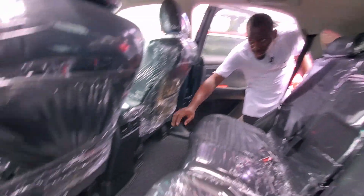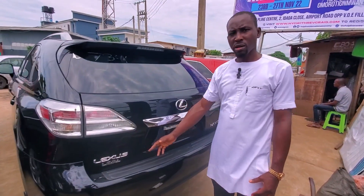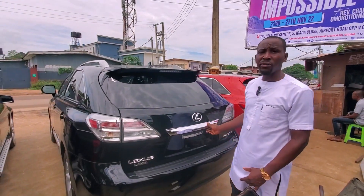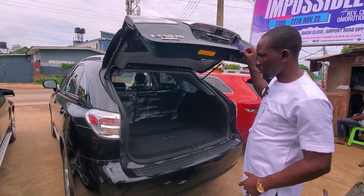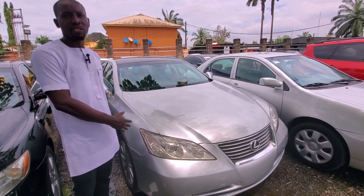This is the back view. This is the Lexus GS350 2011 — 11.5 million. It has a power boot — automatic boot, we call it power boot. This is the Lexus GS350 2007 model.